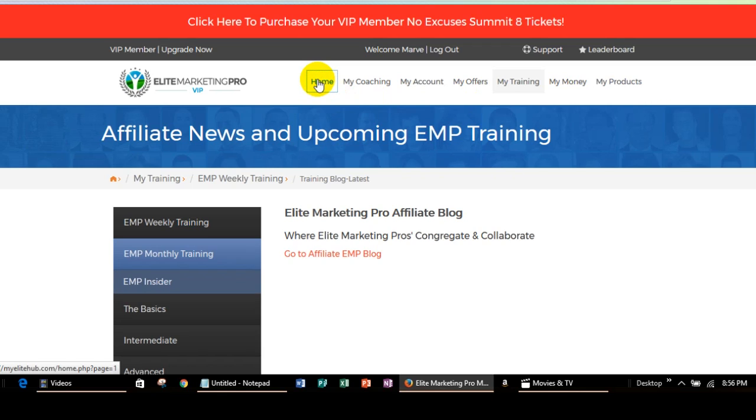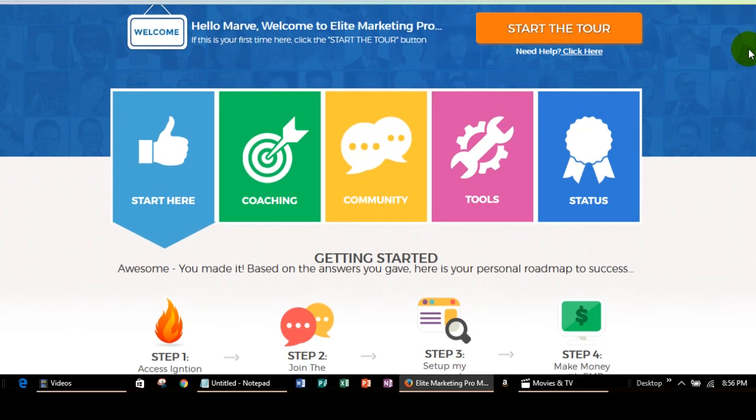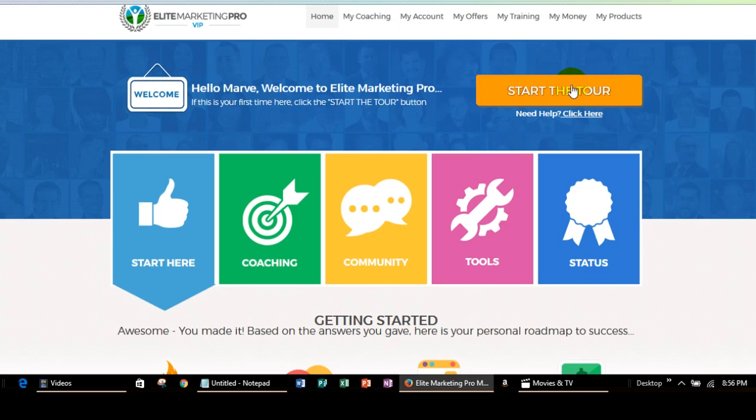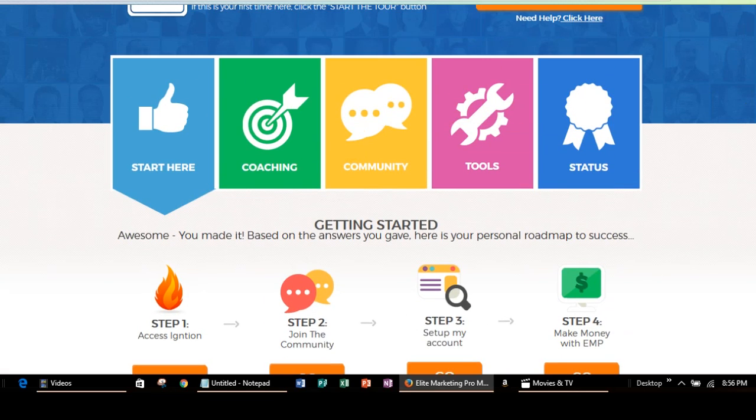I'm going to take you back to the home page. My computer is going extremely slow, but anyway this is your back office. Once you get signed up, if you have any questions about how to navigate around in here, just give me a call. The main thing you want to do when you start is click on this orange button — that's going to take you to your first page and it'll kind of walk you through the whole setup process. And then there's also a video.